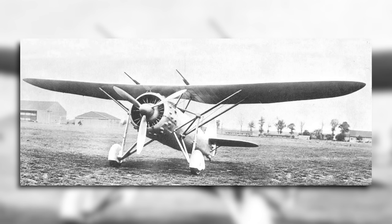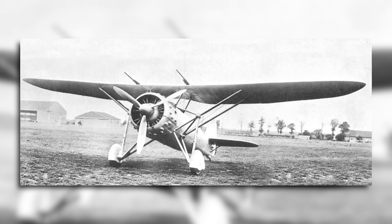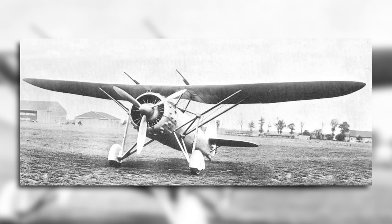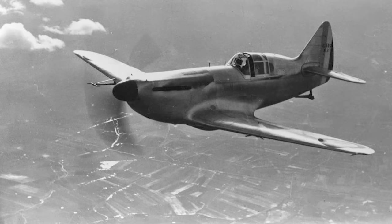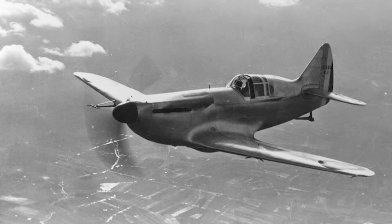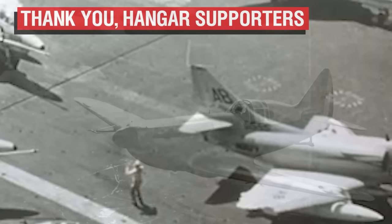Though generally considered more of a failure than a success, the Dewoitine parasol fighters provided the company with some valuable lessons. These were quickly applied to upgraded versions of the D-500 and subsequent designs that were being drawn up. Perhaps the biggest impact of this aircraft, though, was the fact that it thoroughly turned Dewoitine away from using radial engines, and he now put all of his company's faith in the Hispano-Suiza V-12, an engine which would eventually go on to power the company's most successful design, the D-520. But that is a story for another day.